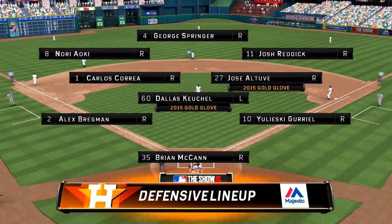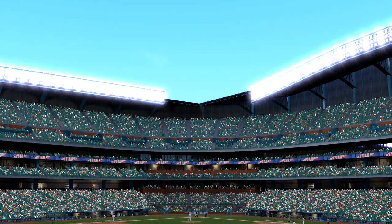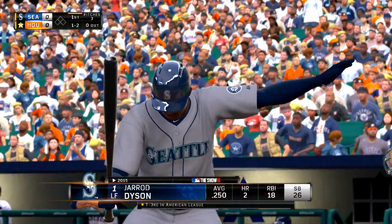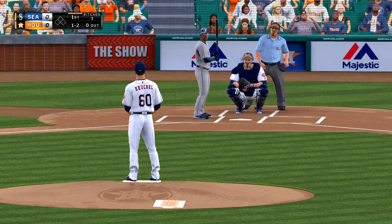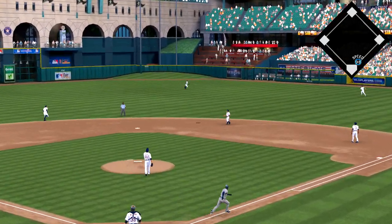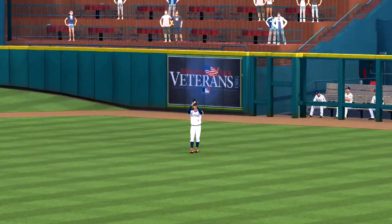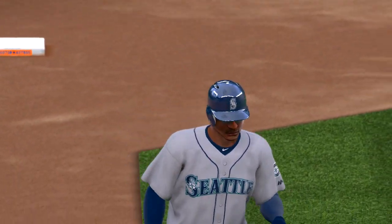And behind him, here's how the Astros will line it up on defense. Gerard Dyson stands in for the first time. Now here's the pitch. One-two pitch is swung on and lifted in the air out to center field. Springer is underneath this one. One gone. An easy fly ball there to start the ball game.